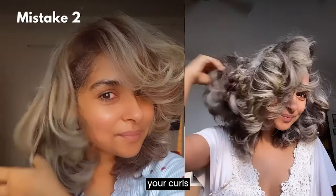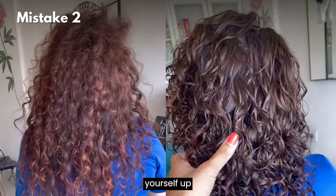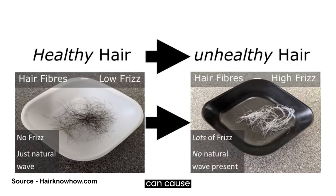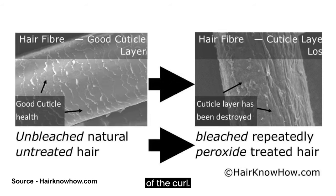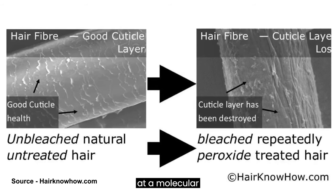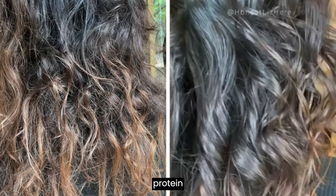Mistake number two: skipping hair repair treatments. When you regularly color or heat style your hair, many people don't realize that even if your curls look fine now, without repair treatments you're setting yourself up for long-term damage. Heat styling and coloring can cause protein loss in your hair's cortex, weakening the structure of the curl.